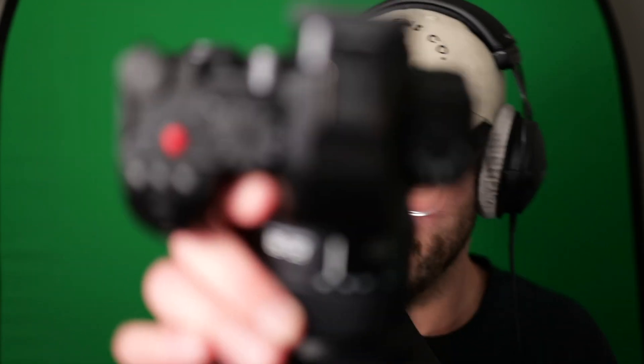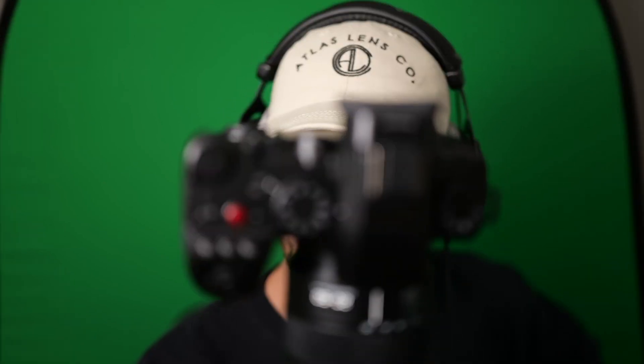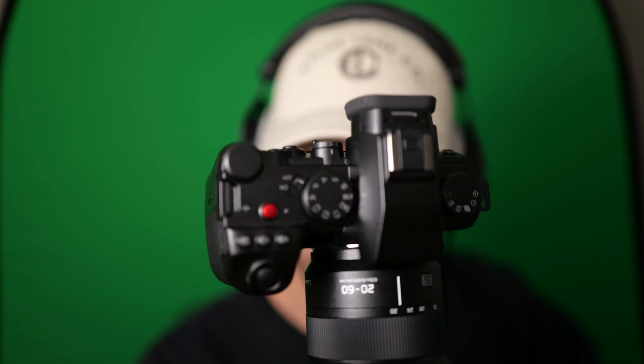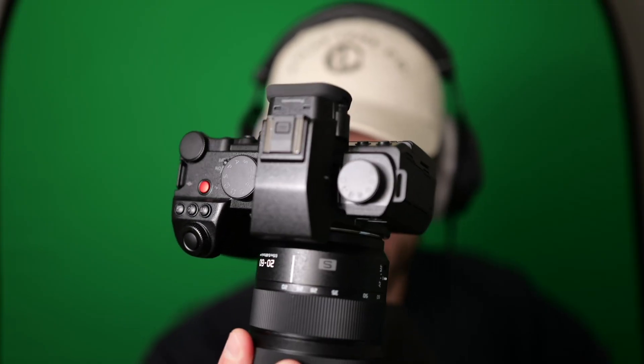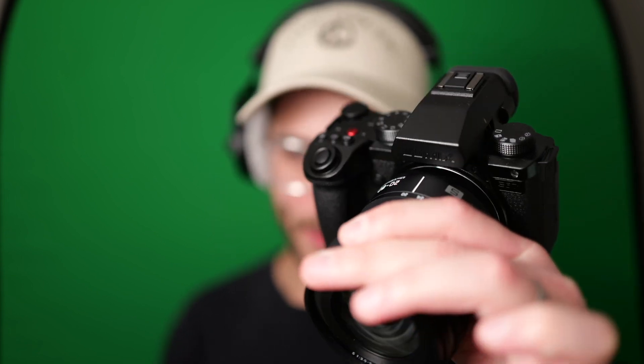They grayed out the top here and all the buttons are completely dark, save for that red record button - they left that standing out red. I have mixed feelings on it. I kind of like it because it's really easy to find the record button. On a dark set you'd be going 'where's the record button?' It's also kind of a branding thing with Lumix since they've had these red buttons for a while.